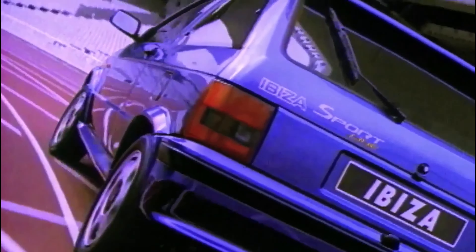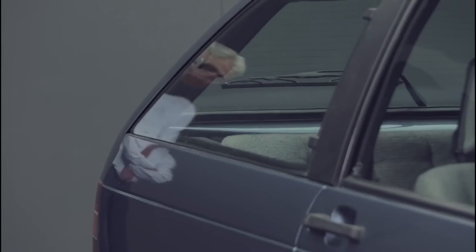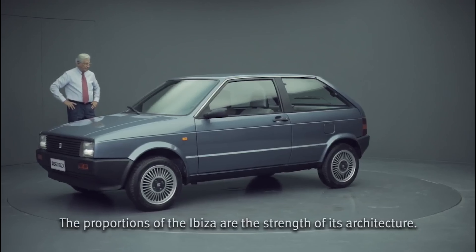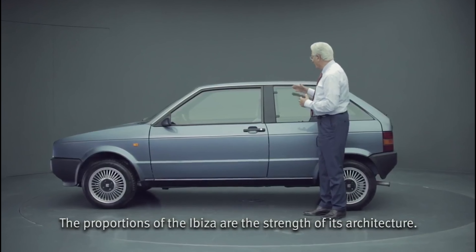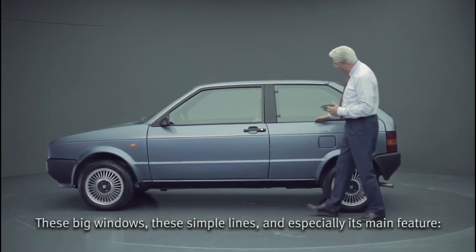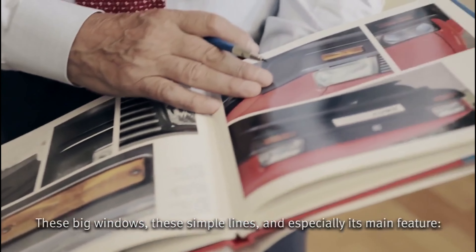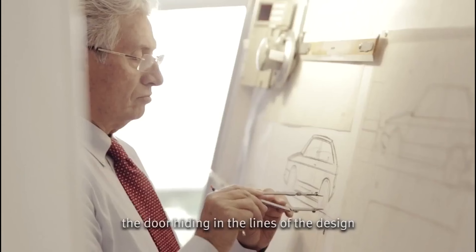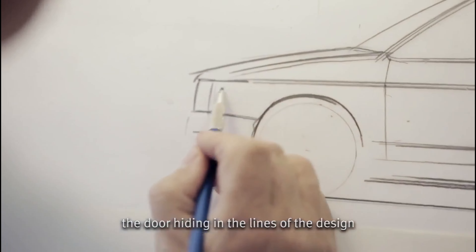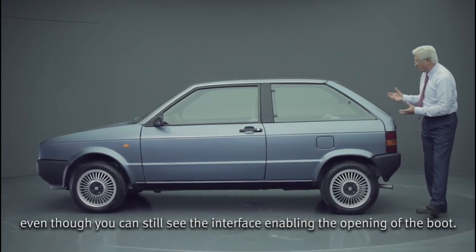The meaning of the Ibiza for the brand is clear. Seat was almost reborn with the Ibiza in the 80s. The proportions of the Ibiza, I would say, are the strength of the architecture — this wide glass, this simple line, but above all, the fundamental characteristic is this sportello that is hidden in the front lines. You can see the cut to be able to have this sportello.